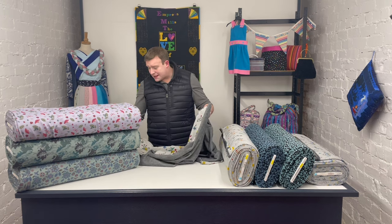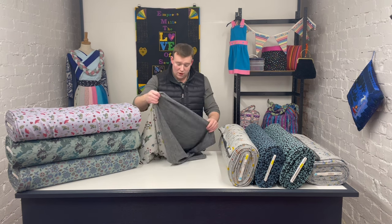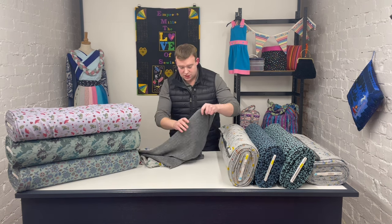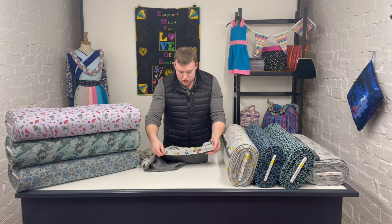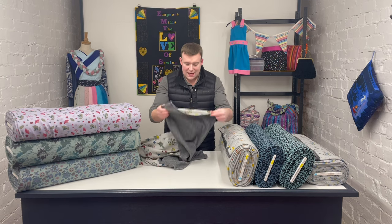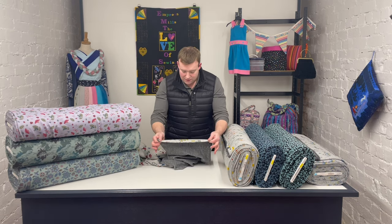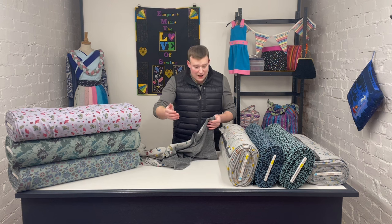As you would expect with sweatshirting, there is some stretch. It is in the width of the fabric — so turning it around, you can see the stretch there. There is very, very little movement at all in the length of the fabric. The vast majority of the stretch is in the width, as you would expect.